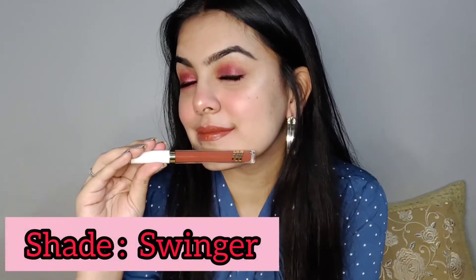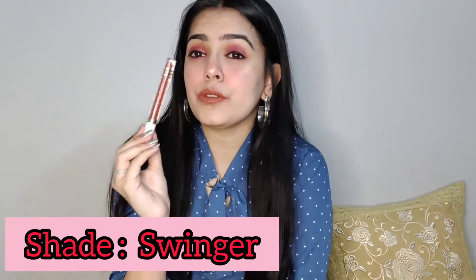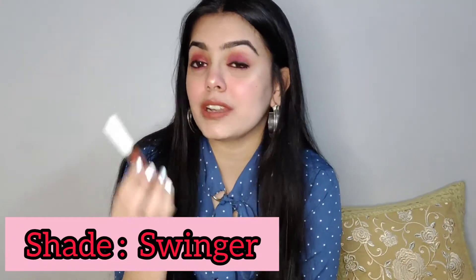Let's come to our second shade — 18 Swinger. It is my favorite shade, I'll show you the swatch right now. It's an amazing brown shade, I'm just loving this shade. It's such a beautiful brown shade, it will suit all skin tones. This is my favorite.